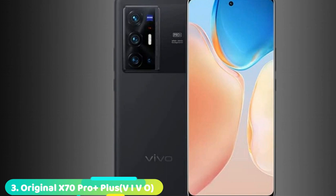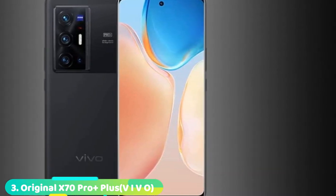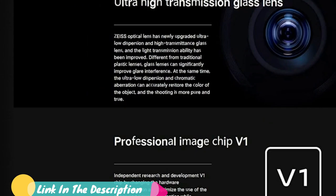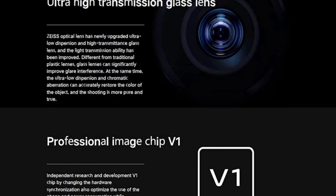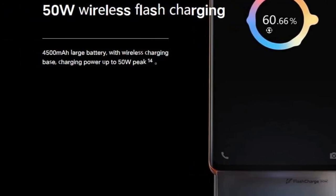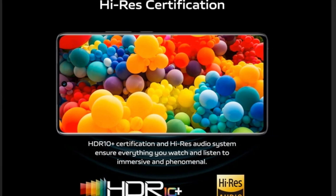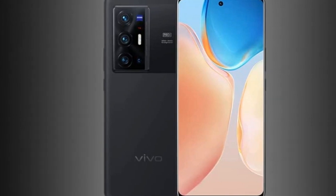The number three position is held by the Vivo X70 Pro Plus. The X70 Pro Plus is a statement phone from Vivo, which takes everything that made the X60 Pro Plus great and fixes most of its flaws. That makes it all the stranger that it isn't available in Europe, though it is at least on sale across Asia. Specs here are top across the board: Snapdragon 888 Plus chip, up to 12GB RAM, 512GB storage, a 6.78-inch WQHD Plus AMOLED display, and 55W fast charging. These are also Vivo firsts, with both wireless charging and an IP68 rating now supported for the first time.